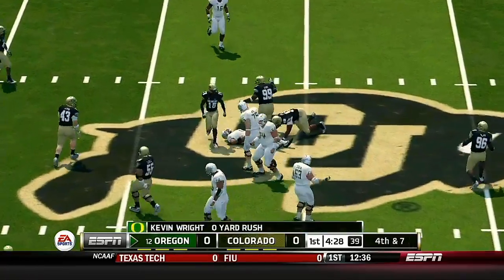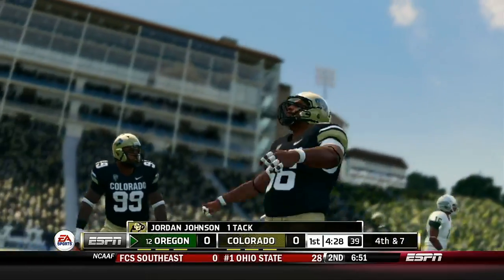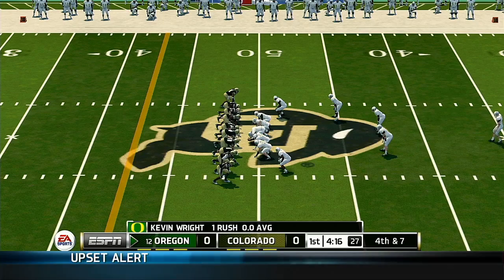Now he's scrambling and he's tackled at the 50. He didn't get much on that scramble before they drilled him. That's a great way for the quarterback to get himself injured — he needs to be a lot more careful out there.